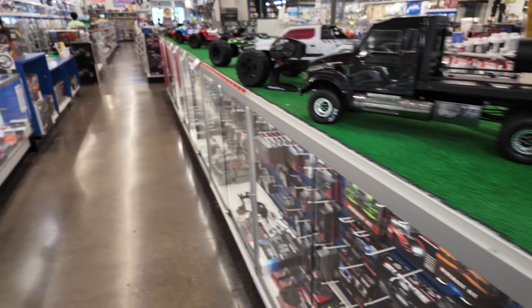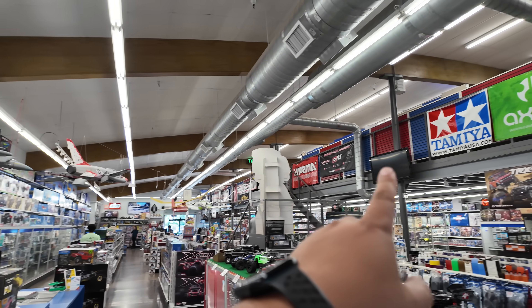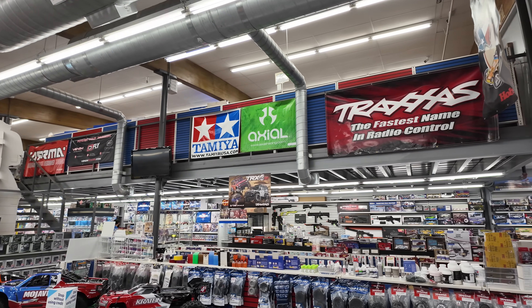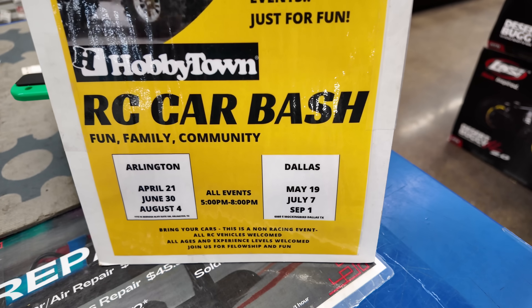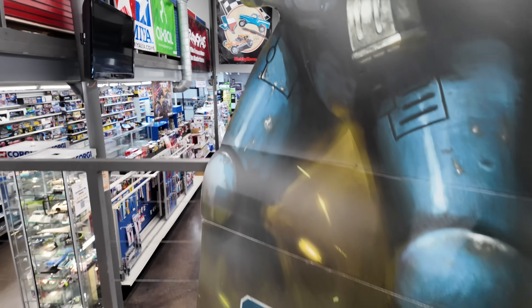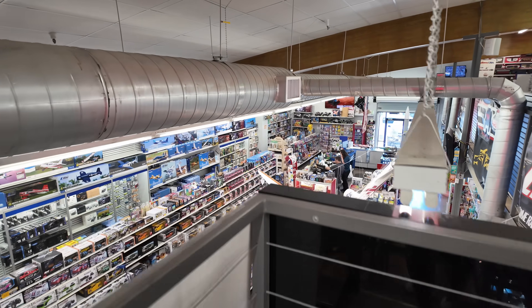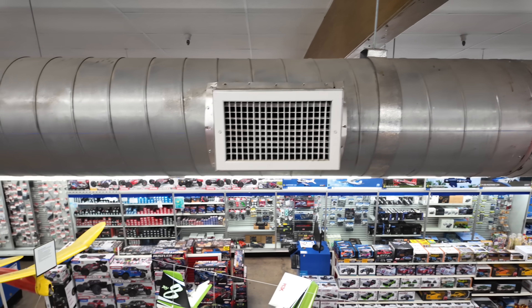Okay, we're going to wrap this up — I don't want this video to be super long because there is a lot of stuff here. All the Traxxas cars up there. I'm going to go upstairs to the top floor really quick because I think it's cool that they have a second level. This place is so freaking cool — I'm smiles from ear to ear walking through this thing. There's just so much here. In the summer, this is where you want to be: right in front of the AC vent.